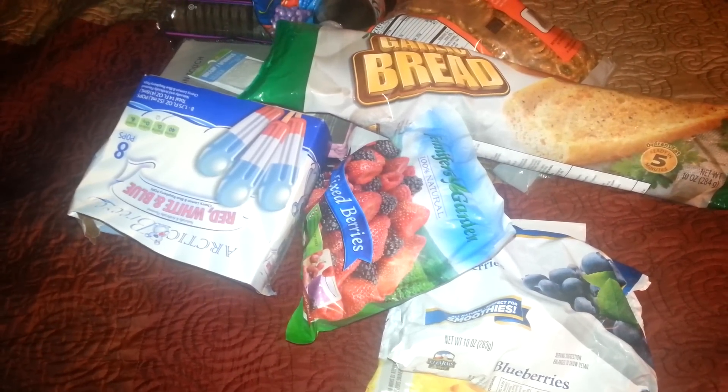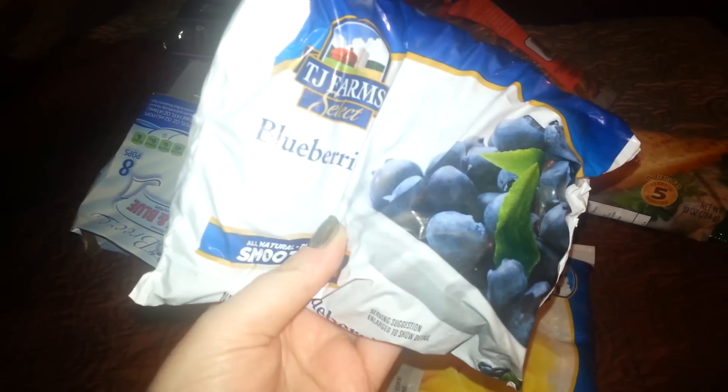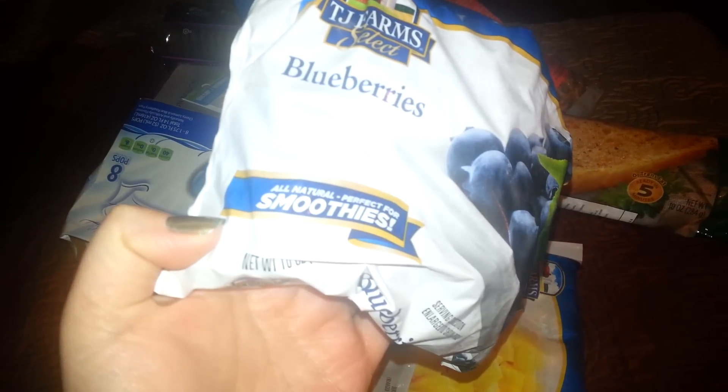I did find two things — three things that I was looking for. So I picked up another of these frozen blueberries. These are really good. You can put these in yogurt, or you can make a pie with them, and you get 10 ounces. You can put these in smoothies.